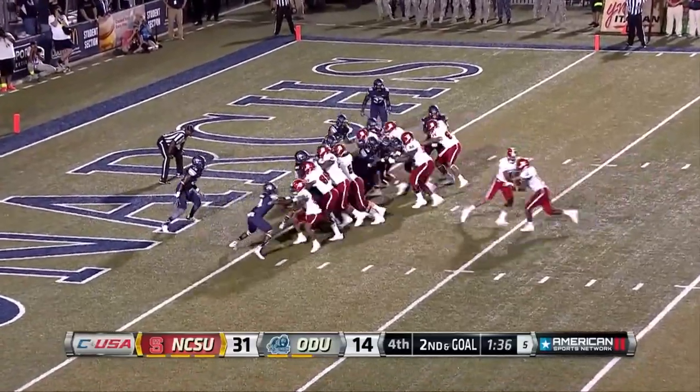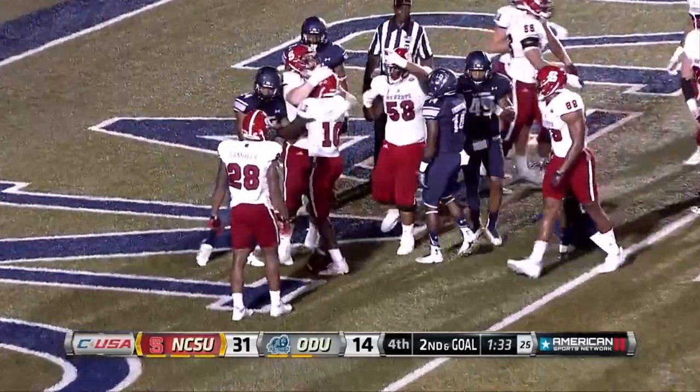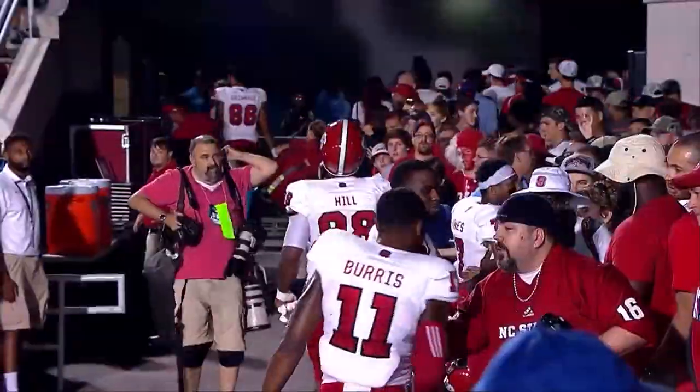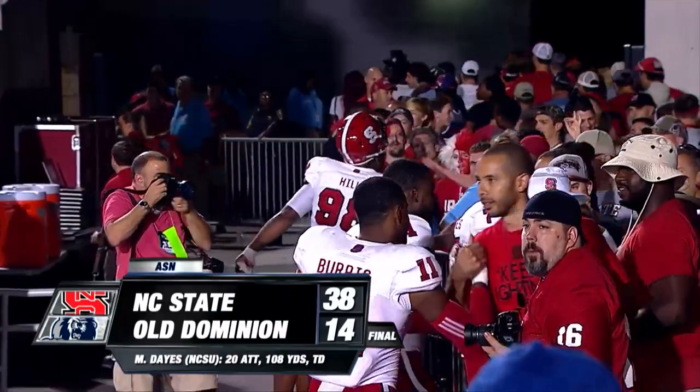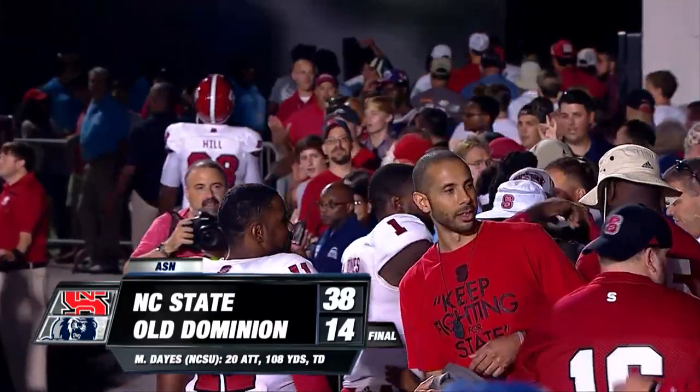How about Shadrach Thornton? He's back in the lineup after missing the first two games. He scores from a yard out and had 92 yards in the game. The Pack, 3-0 — back-to-back seasons starting 3-0 for the first time since 1999 and 2000. 38-14, the final.